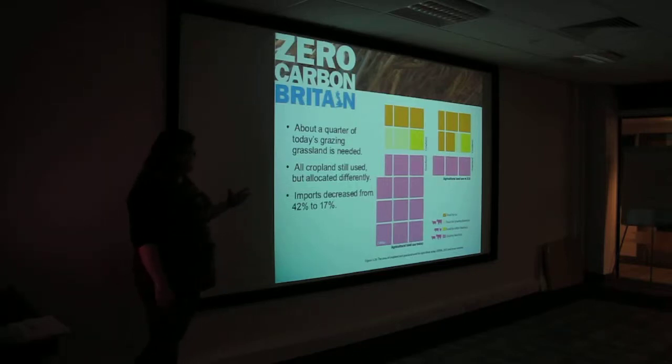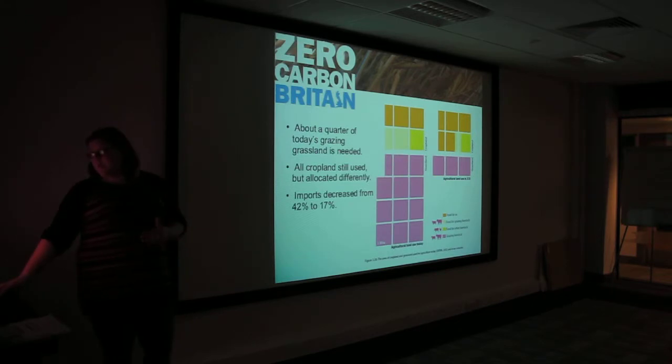We've decreased our food imports from 42% to 17%, despite this, because of the amount we've reduced the grazing for livestock.